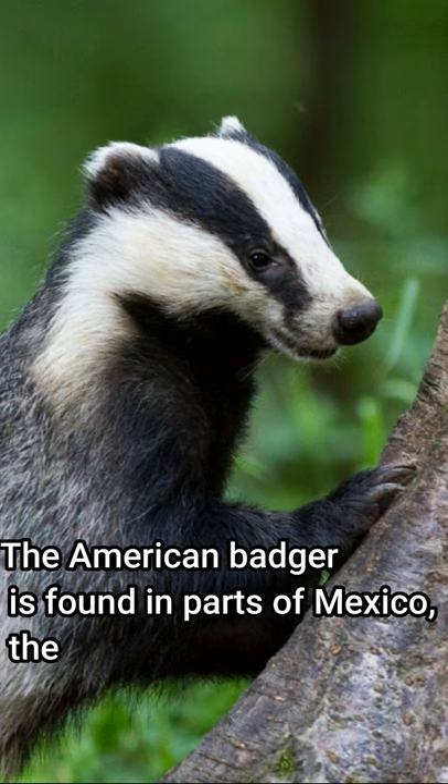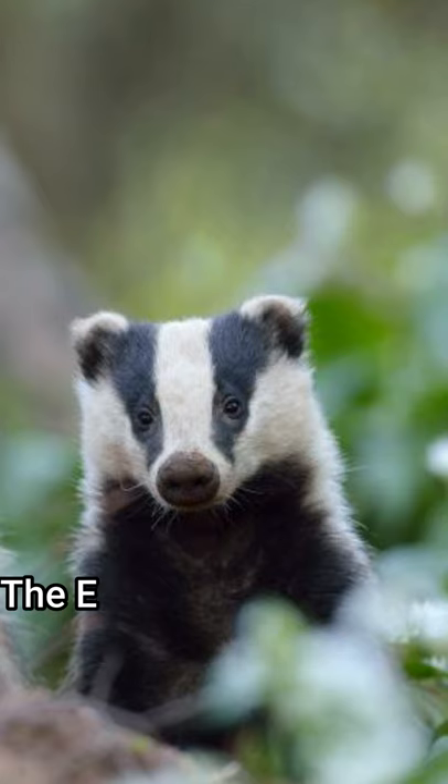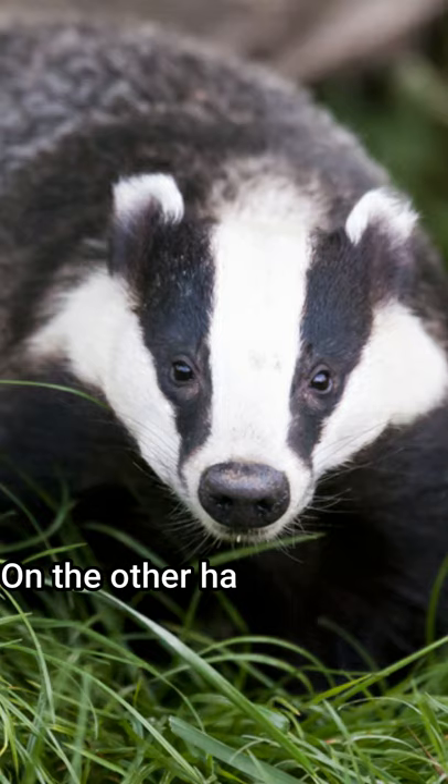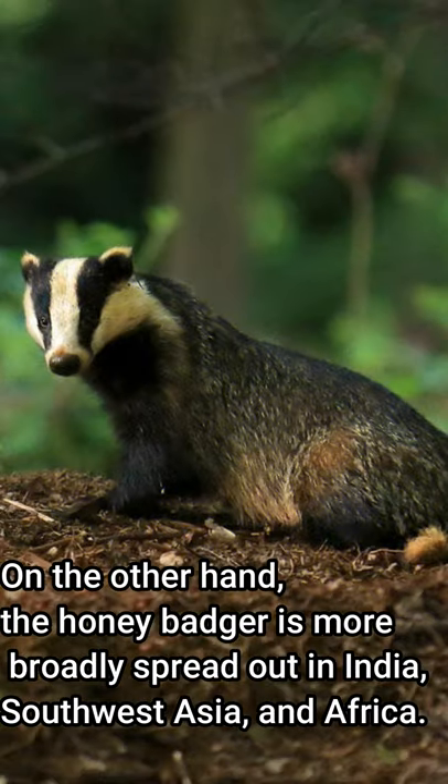The American badger is found in parts of Mexico, the U.S., and Canada. The European badger is, surprisingly, found nearly everywhere in Europe. On the other hand, the honey badger is more broadly spread out in India, Southwest Asia, and Africa.